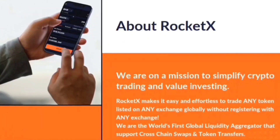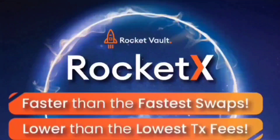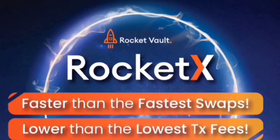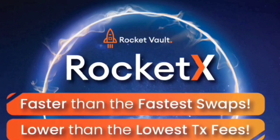Moreover, we are the first to aggregate liquidity on both sides — all the CEX and DEX too. With RocketX, you can avail best rates by leveraging the order books across different exchanges, and swap like never before across multiple chains at lower gas fees and faster transaction speeds.